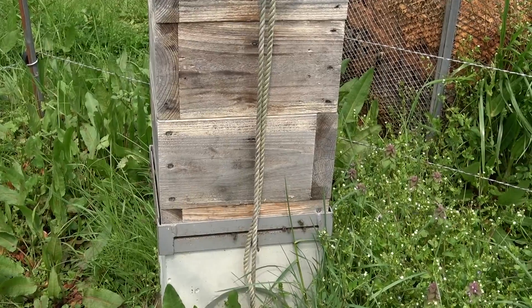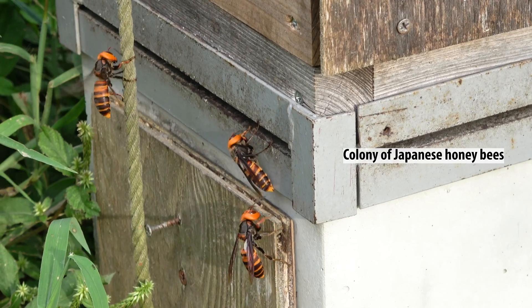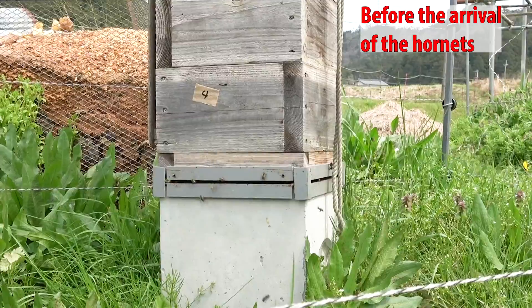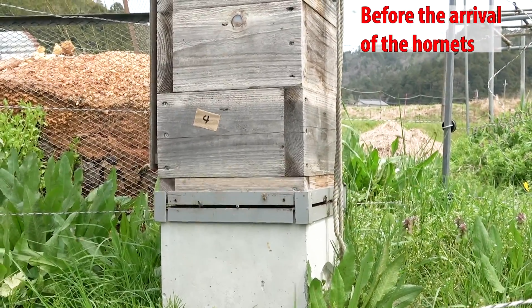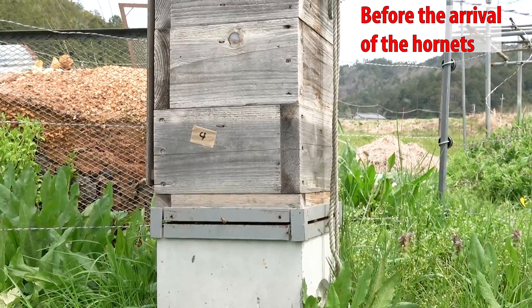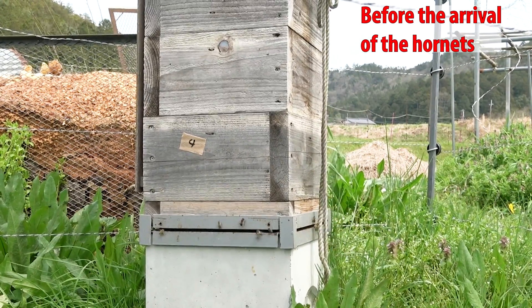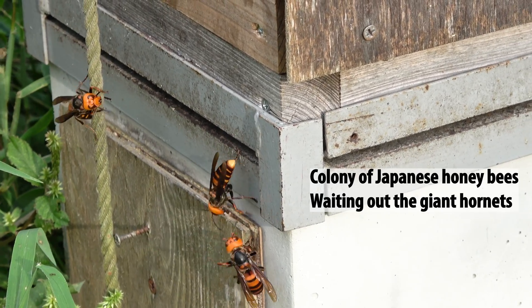Let's take a look at a colony of Japanese honeybees under attack by giant hornets. All of the bees have retreated to the safety within the pile box hive. Before the giant hornets showed up, the bees were very active flying around the hive. Sometimes the giant hornets managed to capture a few bees, but Japanese honeybees never try to take on the giant hornets like the western honeybees do. Instead, Japanese honeybees wait out the giant hornets until they give up trying to invade the colony.